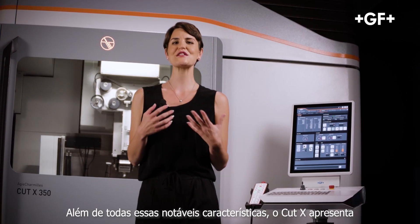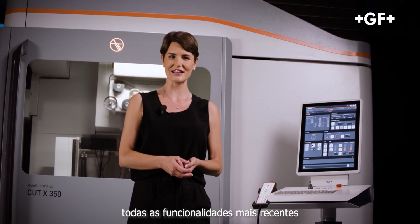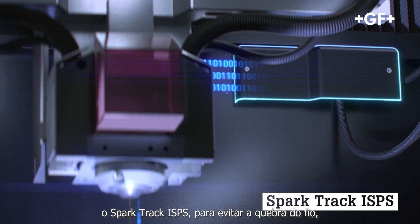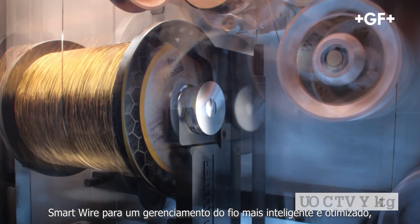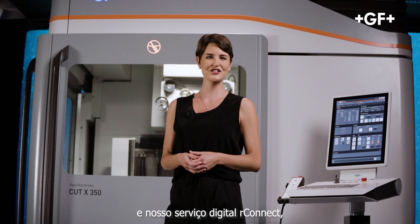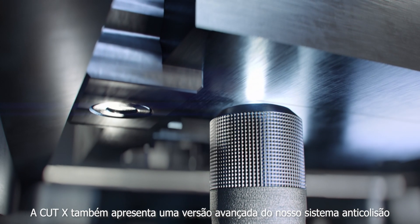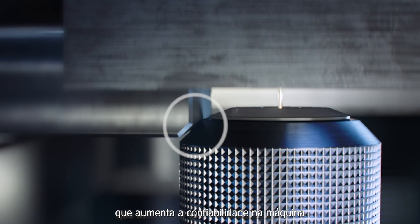Besides all these notable characteristics, the Cut X features all the latest functionalities of GF Machining Solutions' next generation of wire EDM machines, including SparkTrek ISPS to prevent wire breakage, SmartWire for clever and optimized wire management, and R-Connect digital service, allowing remote support and monitoring. The Cut X also features an advanced version of our anti-collision system, which further increases the machine's reliability.